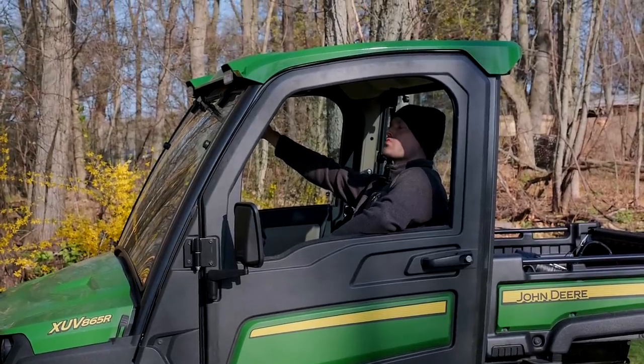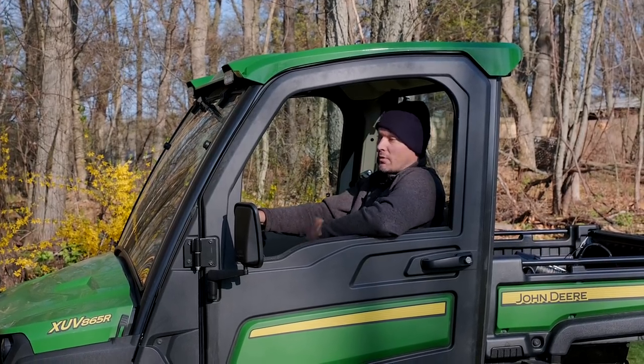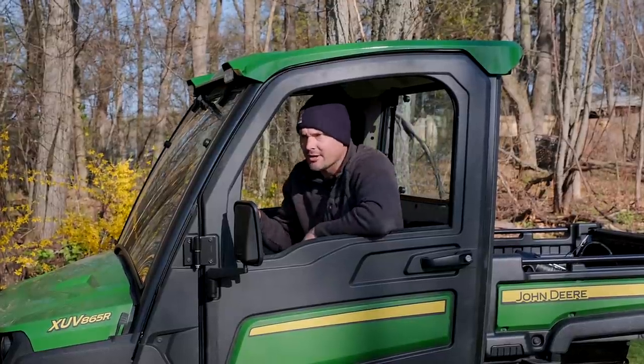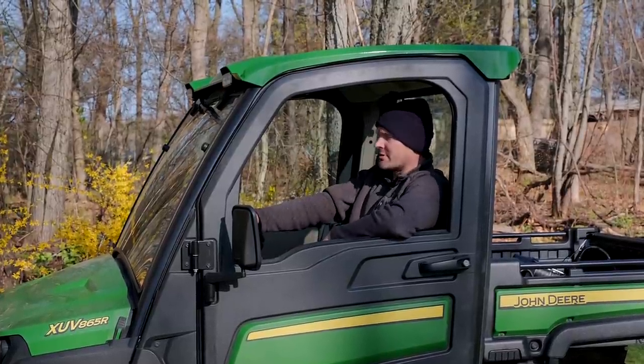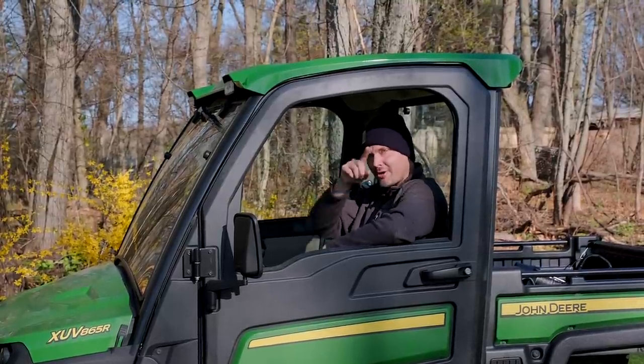Wait, has something gone wrong? Well, nothing electrical. We broke the axle, snapped the winch cord, and it took three days to get it unstuck. But that's what the warranty is for — six weeks later being in the shop and not being able to use it, this thing is good as new and ready for you.